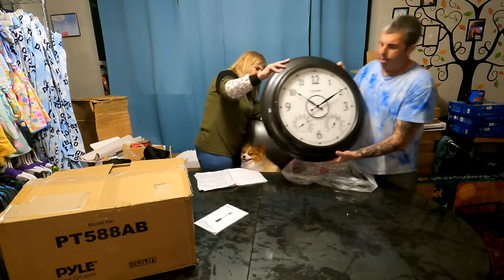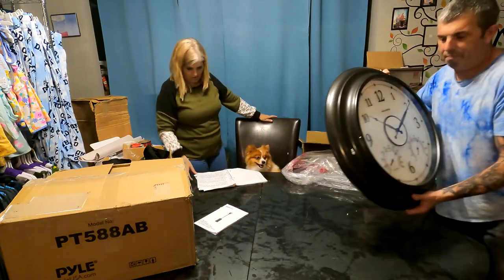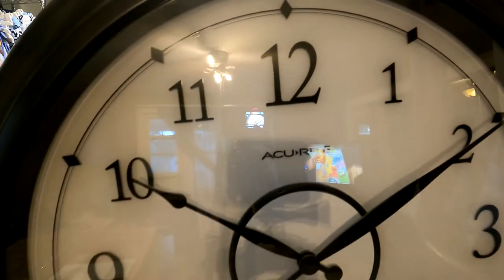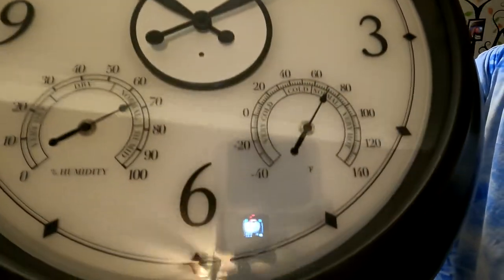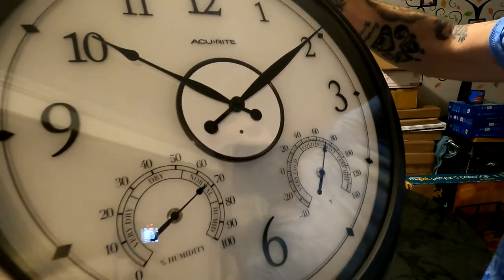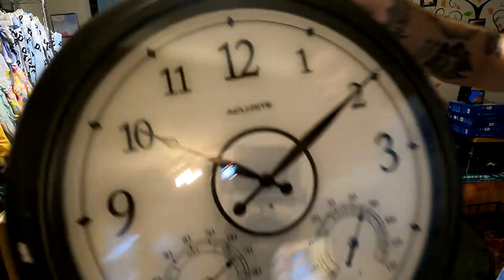We have this beautiful Holy Place clock that does temperature and humidity. It's brand new and it does work. It's LED — it's got a timer, humidity, temperature, and the time. Really nice!